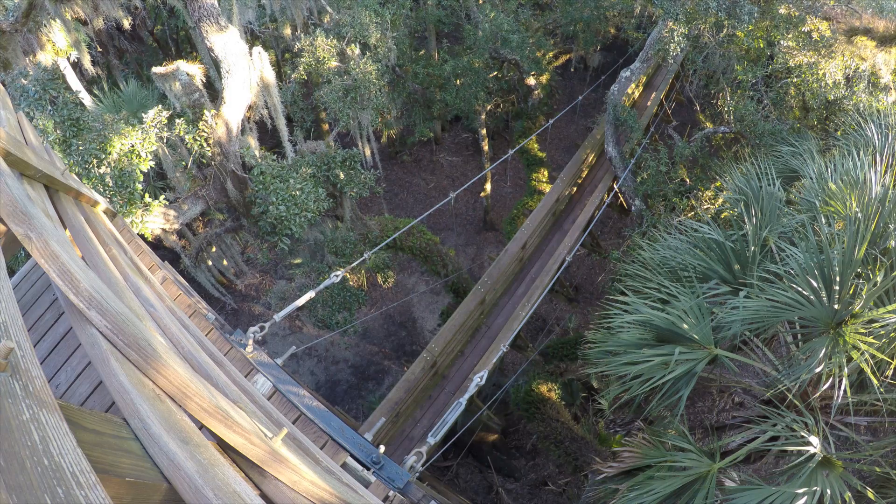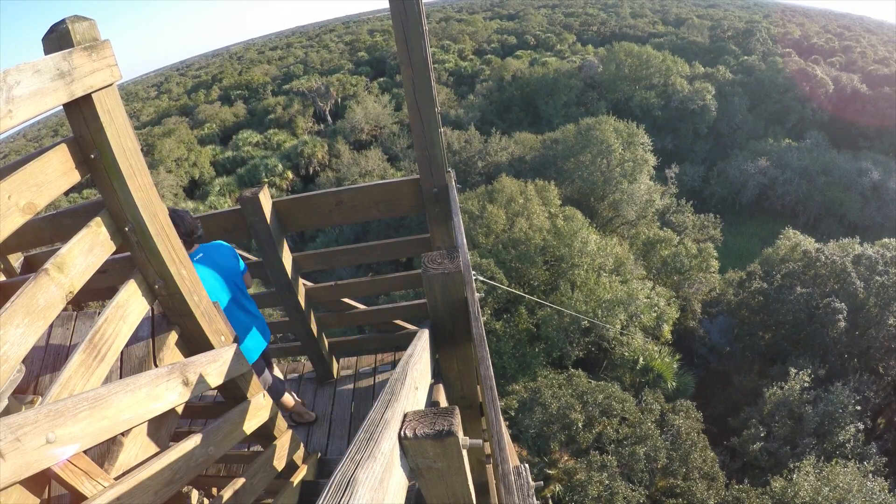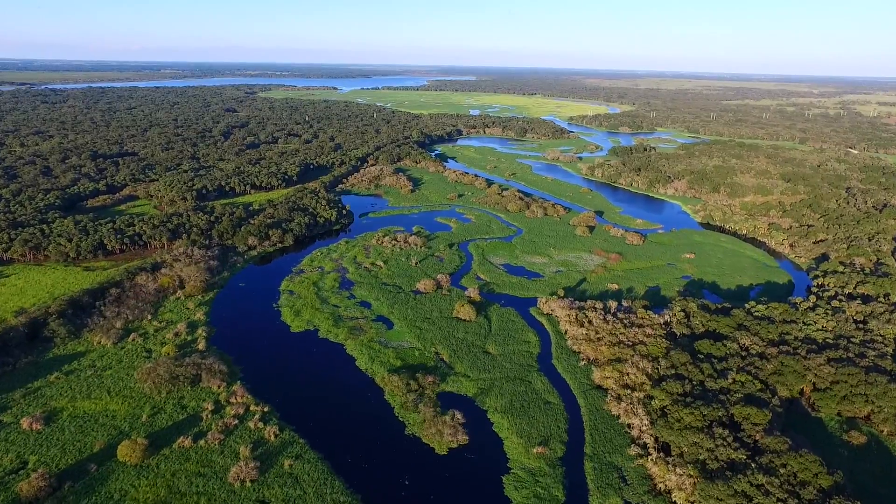This canopy walkway is set up between two towers. You have a low tower and you have a really tall tower, and there's this walkway right in between in the middle. And one of the neat things is you can get up way above the canopy when you go to the tallest of the tall.